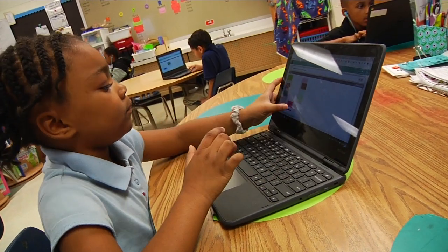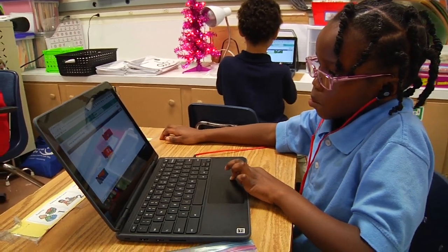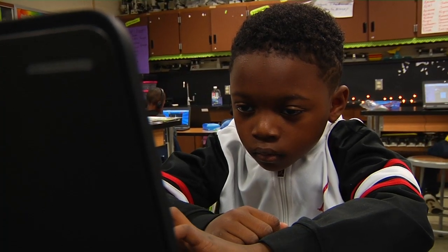First graders used Code.org to learn about block-based programming. This introduction was important, since first graders now have the opportunity to code weekly during their intervention and extension block.